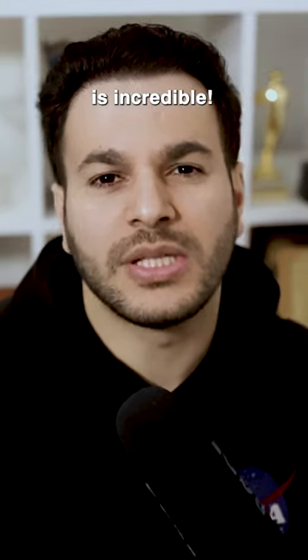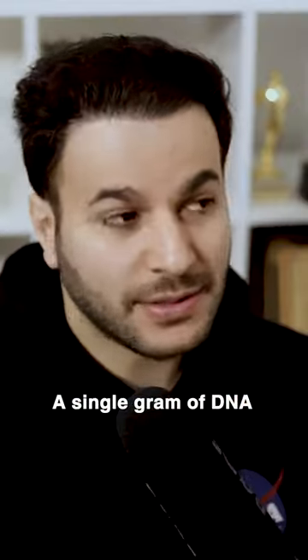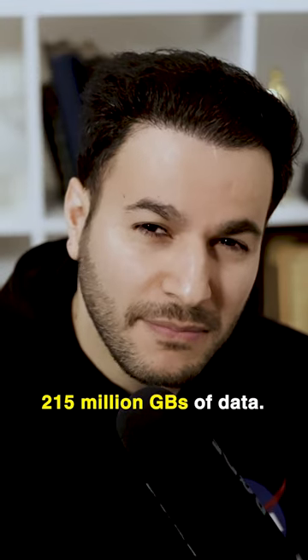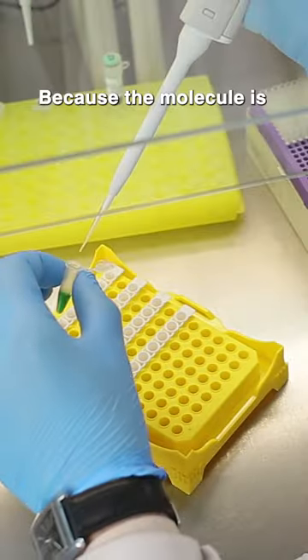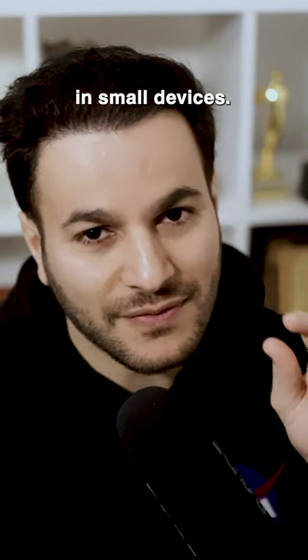DNA storage is incredible. It can allow storing all of the world's data in a single room. A single gram of DNA can store up to 215 million gigabytes of data. Because the molecule is tiny and compact, you could store billions of gigabytes in small devices.